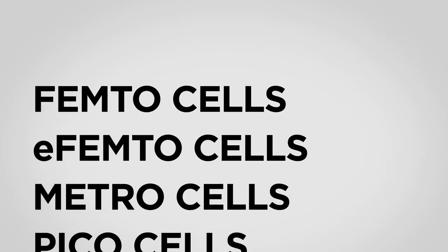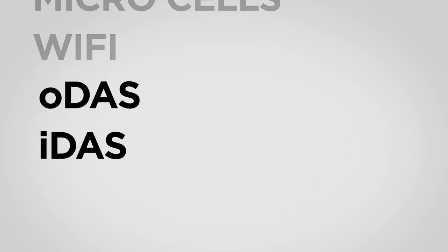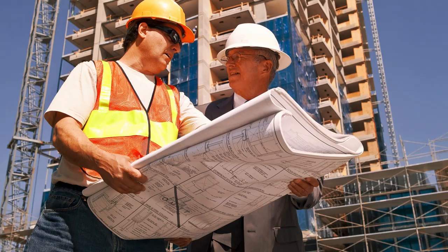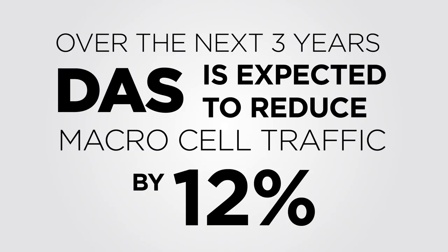The small cell marketplace consists of many small cells. The last two, ODAS and IDAS, are considered to be the most popular types. DAS systems range in power from 20 to 40 watts, which function to facilitate greater coverage. As a result, DAS can handle large venues where demand is high, or can be designed to handle fluctuating demands due to major events. DAS alone is expected to reduce macrocell traffic by 12% in the next 2 to 3 years.